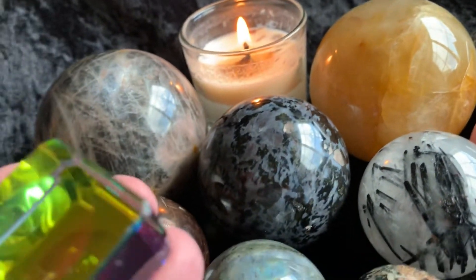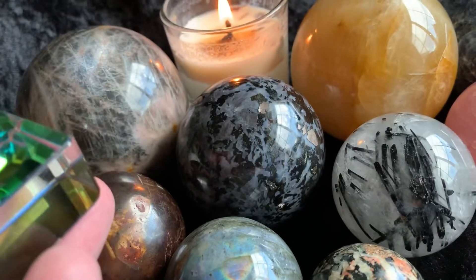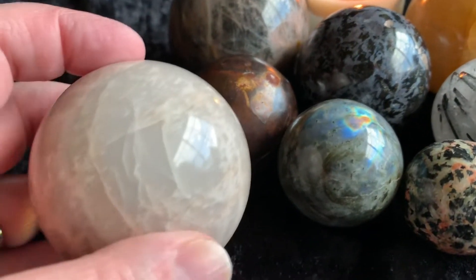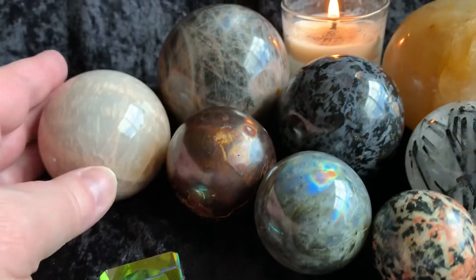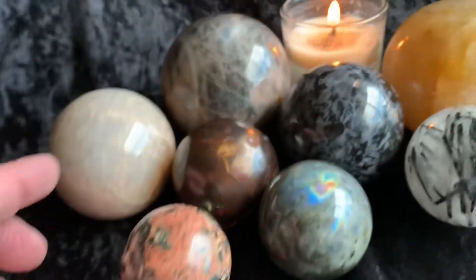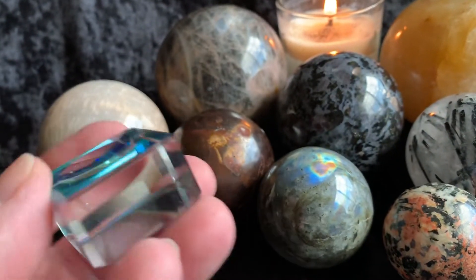I'm also offering a free gift with purchase today, so every one of these spheres is going to come with a little stand, and that applies for only today. So if you purchase one sphere you get one stand, two spheres you'll get two stands. It's a nice little bonus so that you have a cute little stand for your spheres. They fit pretty small spheres on up to the larger spheres. That applies for today only on August 16th.